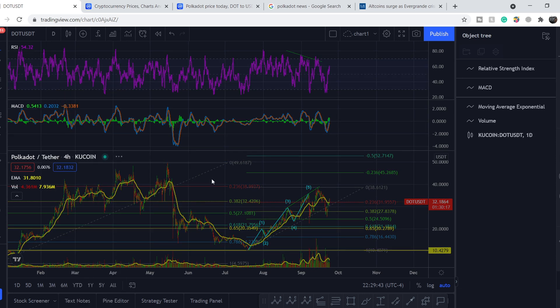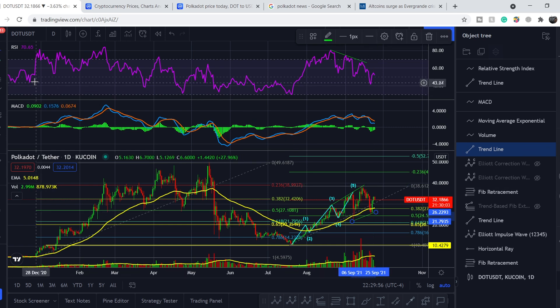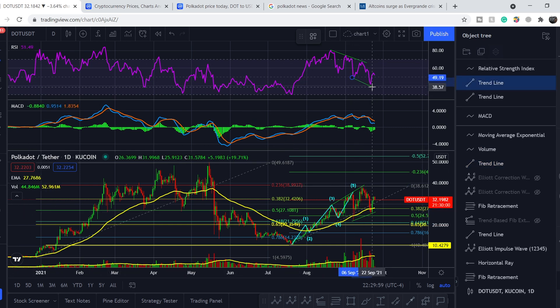On the daily time frame, we have higher lows on price action and lower lows on RSI. This is a hidden bullish divergence — when you have higher lows on price action but lower lows on RSI. From this pattern we might see a trend continuation. In other words, we are moving higher with higher lows on price action while RSI is cooling down, which means the asset is extremely bullish.